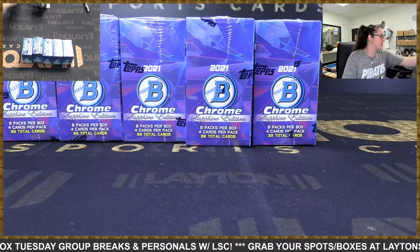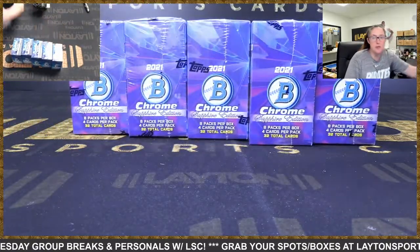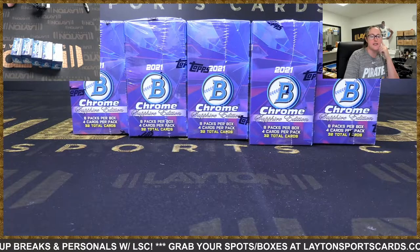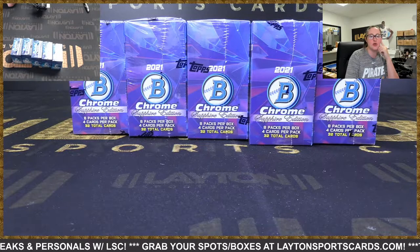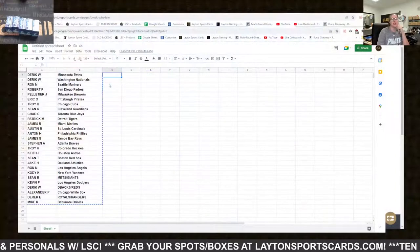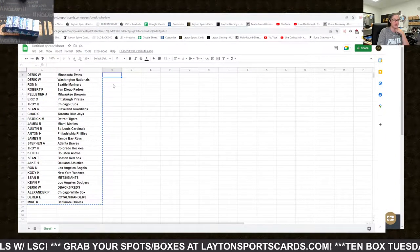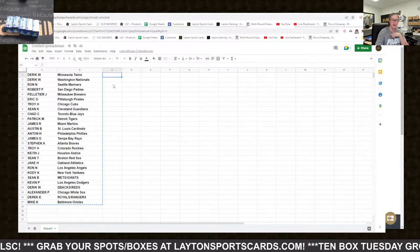What's up everyone? It's your girl Kenzie here from Leighton Sports Guards. We've got 2021 Bowman Chrome Baseball Sapphire Edition five box break number 13 random teams. Here's a look at the random results — you can always find these at Elite Sports Cards dot com underneath the results tab, and the link is also in chat for you.